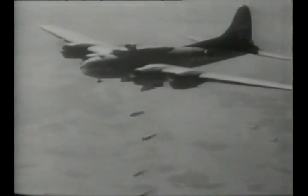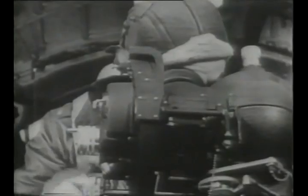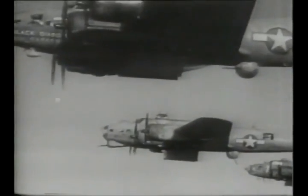This new bombsight was tested first in B-17s. Since the bombsight passed control of the aircraft from pilot to bombardier, U.S. aircraft could now more accurately bomb the targets.